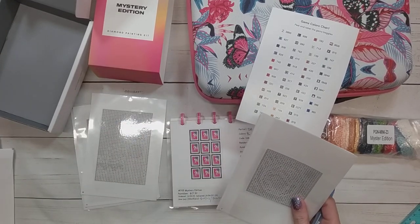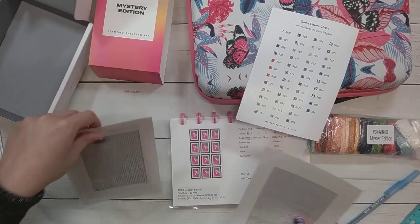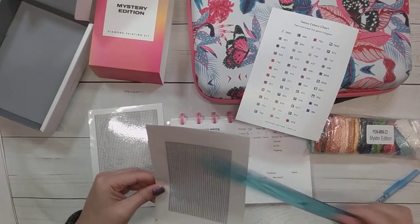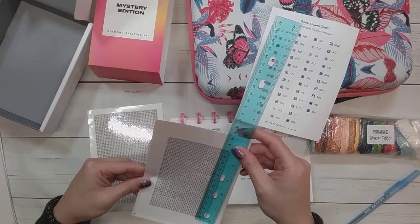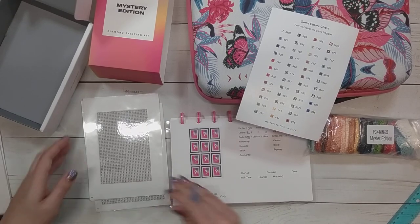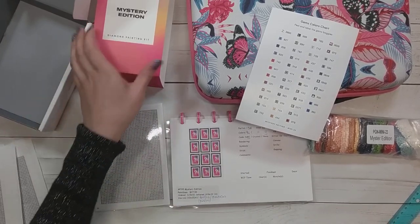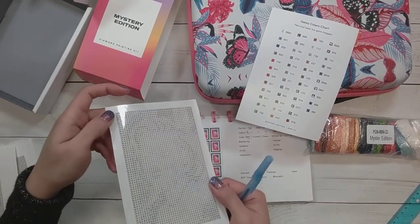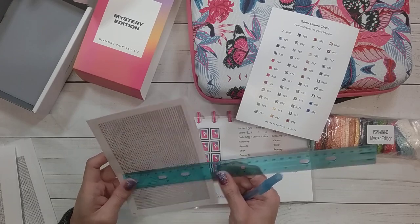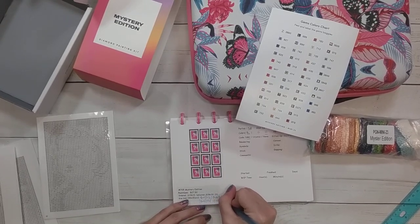I can kind of tell what some of them are but it's not obvious. The around the world ones — there are two of them, the same size, eight by twelve centimeters. And then the last one is the her story, which looks like it'll feature a female. This one is actually pretty substantially sized compared to the others — it's a 10 by 15, and there's only one of these.